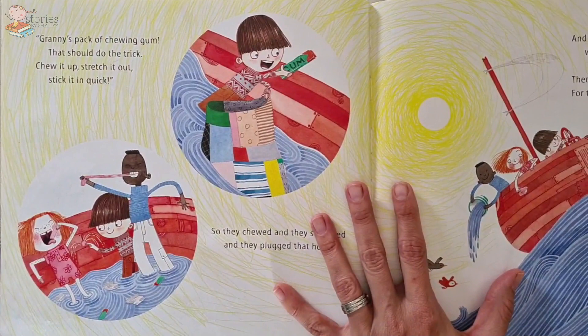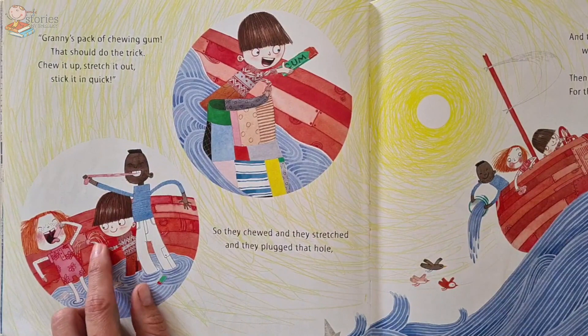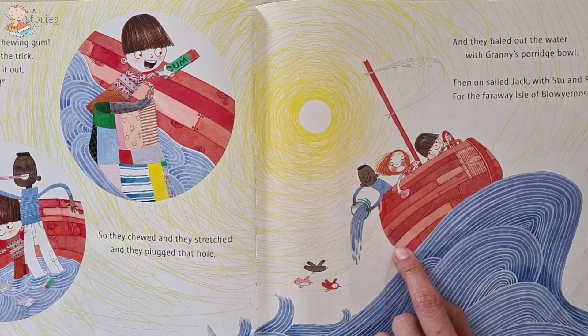Granny's pack of chewing gum — that should do the trick! Chew it up, stretch it out, stick it in quick. So they chewed and they stretched and they plugged in the hole. Look there — they're using the bubble gum to pop it into the hole. And they bailed out the water with Granny's porridge bowl. Splish, splash. Then on sailed Jack with Stu and Rose to the faraway Isle of Blow Your Nose.